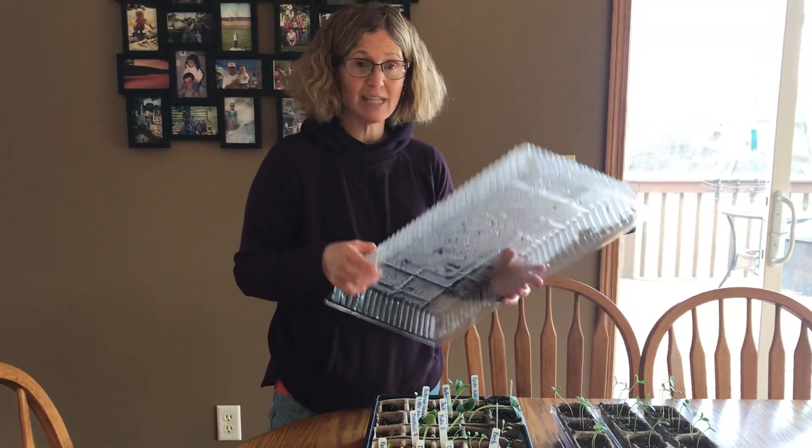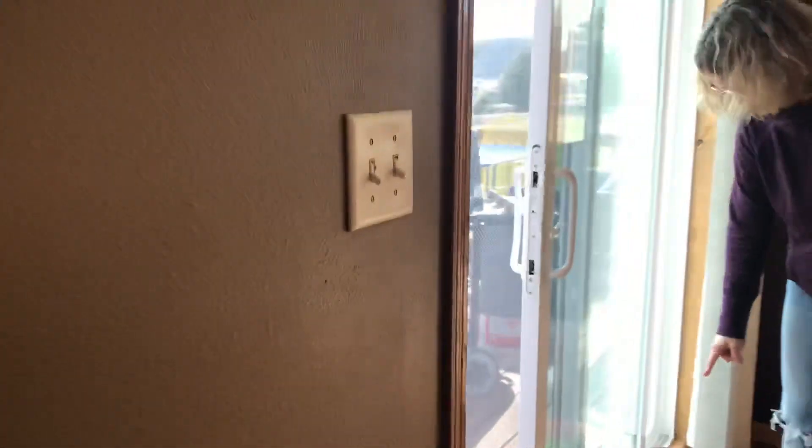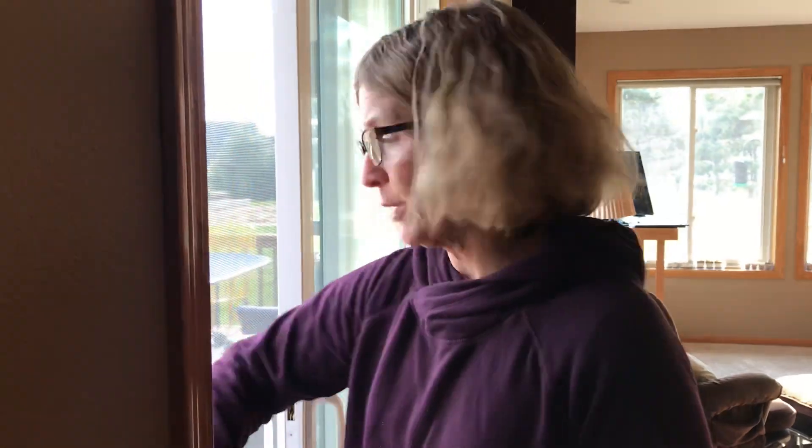Now let's head outside and see what signs of spring we can find. And on the way, check out our lettuce. We have all these lettuce plants growing down here. Why would I want to grow so much lettuce? Because I have six people in my house who eat salad every day. It's a lot of lettuce.